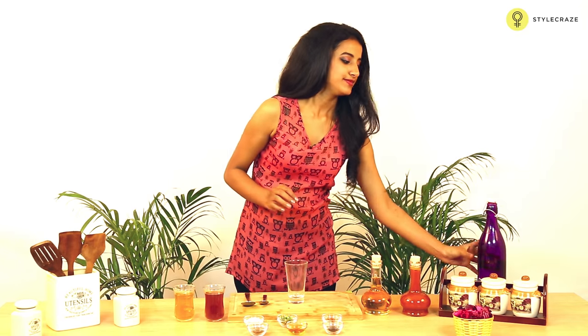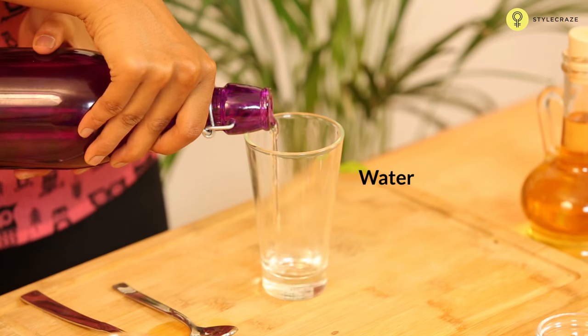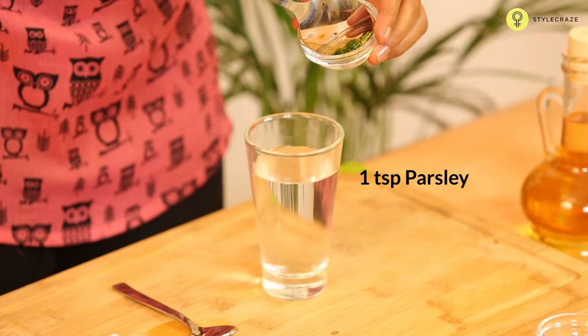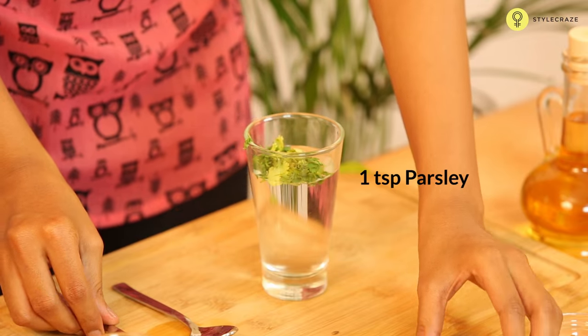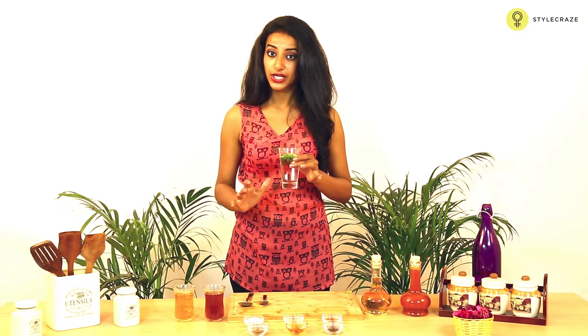Take some water and add 1 tbsp of parsley to this. Boil this solution for about 6 to 10 minutes. Strain this and let it cool down and store it in your refrigerator. Drink this every day till the bacteria is washed out from your system.